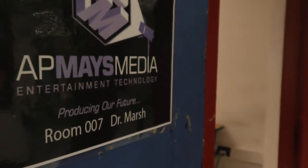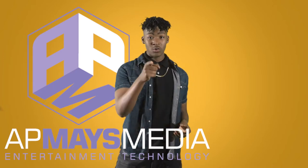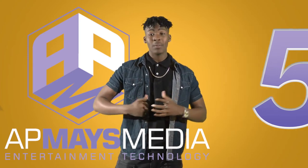When you come in to audition, you'll meet with Dr. Marsh. He's the director of the Entertainment Technology Magnet. I'll be walking you through the five-step process so that when you show up for the audition, you'll all be prepared.